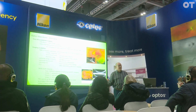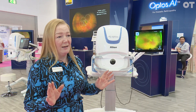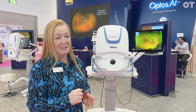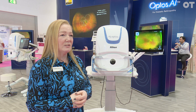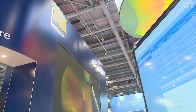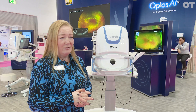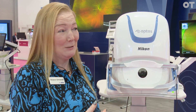We can capture around about four times more retina than a standard fundus camera, and we do that incredibly quickly through undilated pupils. The huge benefit is having access to much more information about the retina, making sure that everything's healthy — you can't really put a price on that.